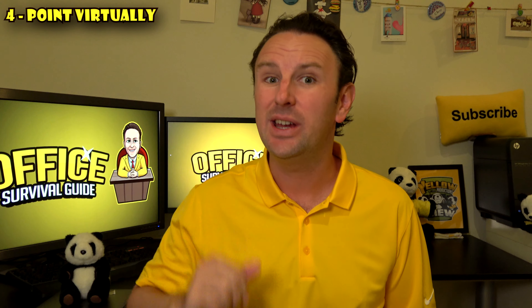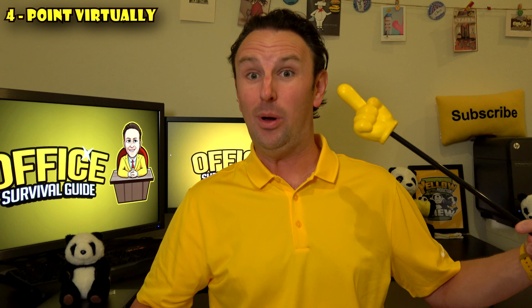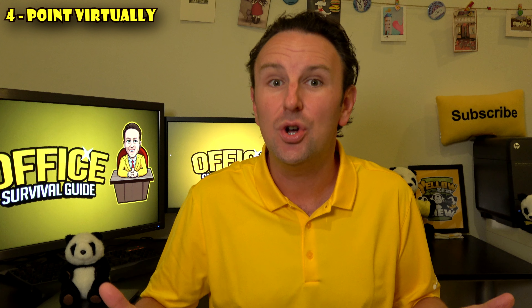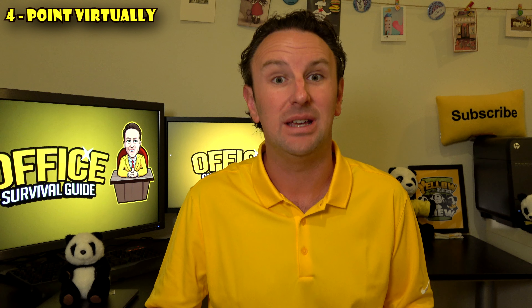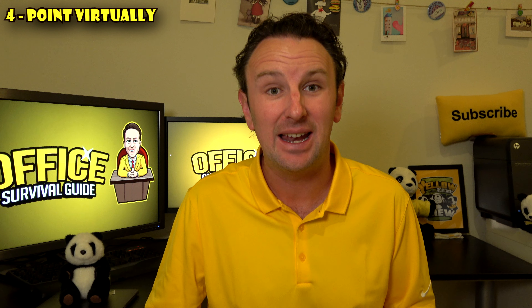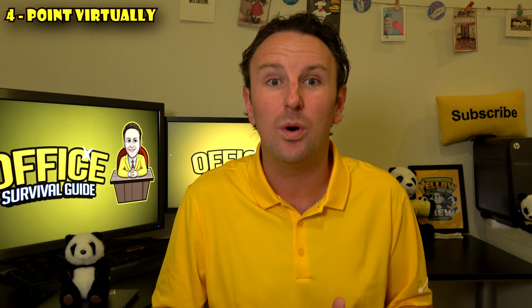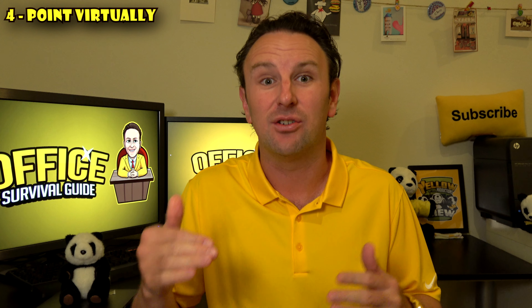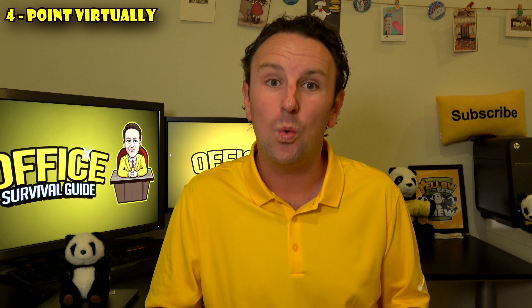Tip number four: point to your slides virtually. When you're in person, you can point with your hand, a laser pointer, or even something like a stick. But when you're presenting virtually, people don't know what part of the slide you're talking about. If it's a really busy slide, you don't want people wondering what part you're referencing — whether it's the picture on the left, on the right, or a graph on the bottom. Go ahead and walk them through that.